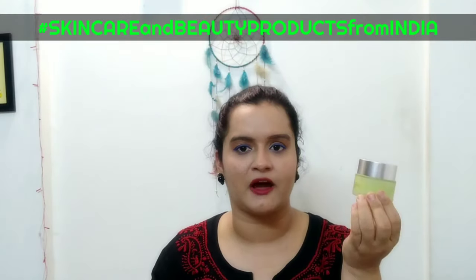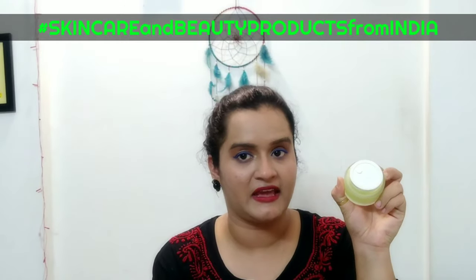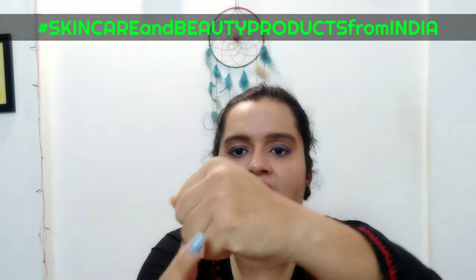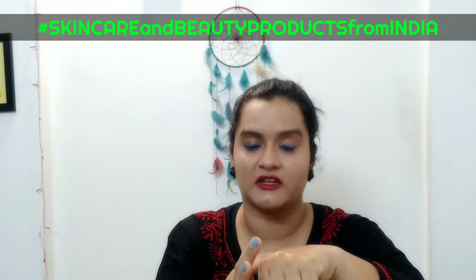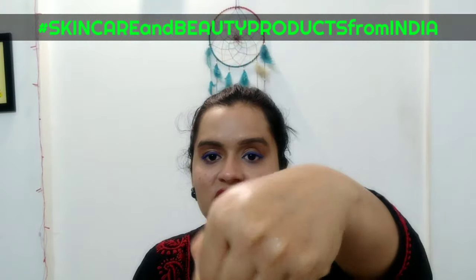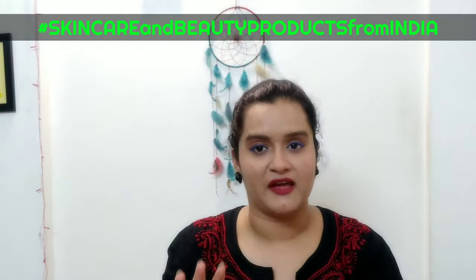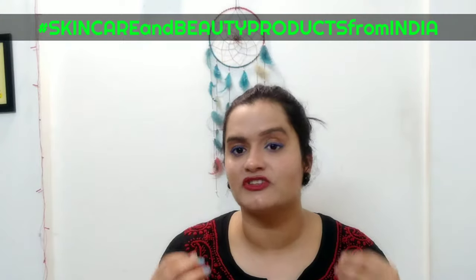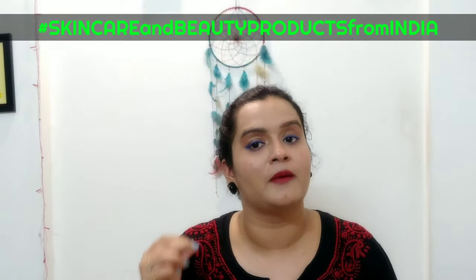The product comes in a tub or jar shape with a cap to cover it. The consistency is a transparent gel — it is very, very light. I have applied it and you can see it dries on the skin. You just need 20 to 30 seconds to let it dry, and after that you will not feel it on the skin at all. This is the best thing about a good night gel, night cream, or serum.